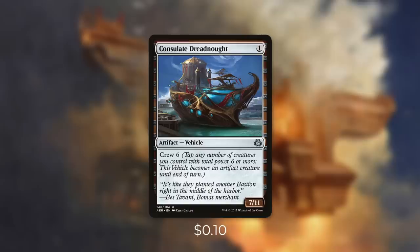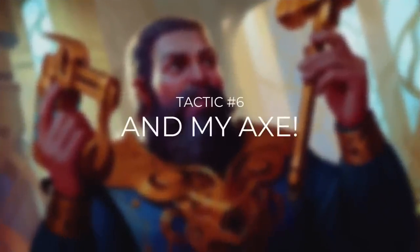But outside of our commander, who's going to be crewing those vehicles? Let's see some of them in tactic number 6, My Axe. So outside of vehicles, we're going to be running a decent amount of dwarves in this deck too. Remember that like vehicles, Depala can actually get them off the top of our library and pump them.